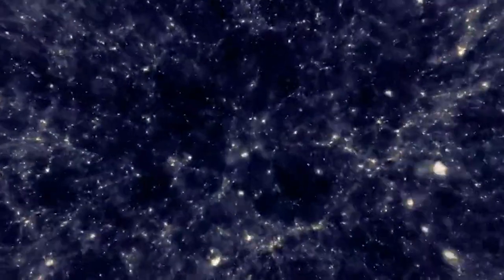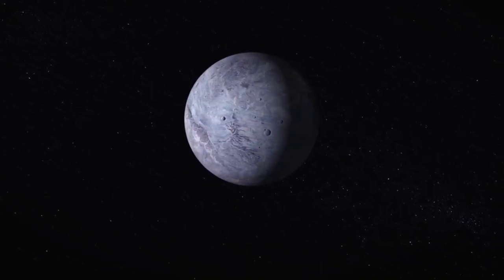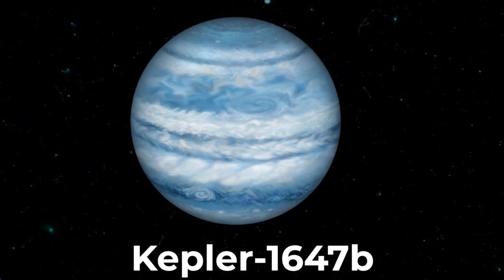But it wasn't until 1998 that scientists found another one. This time around, they named it Kepler-1647b, after Kepler's work on planetary motion, which we'll talk more about later.